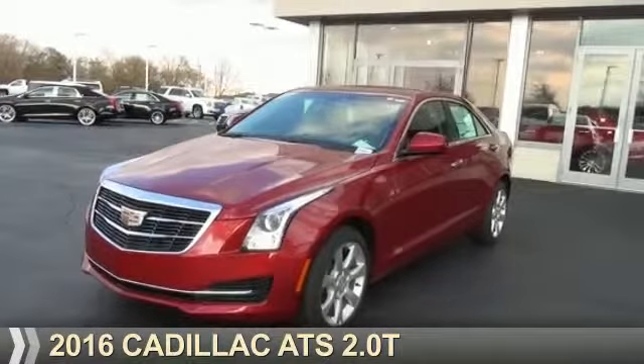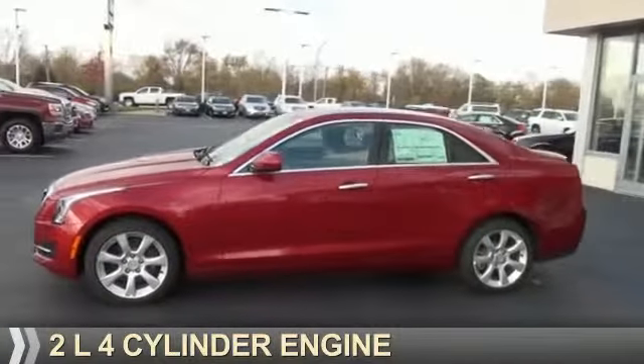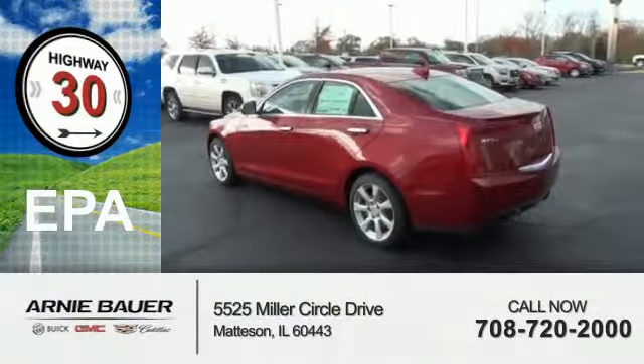Presenting the 2016 Cadillac ATS. It's powered by a 2-liter, 4-cylinder engine and an automatic transmission. Great fuel efficiency, saves you money by requiring fewer trips to the gas station.